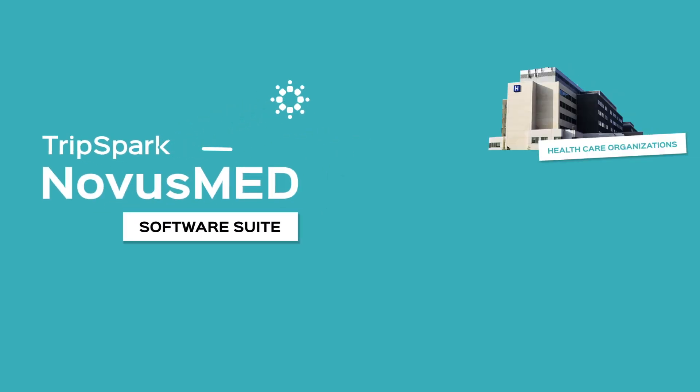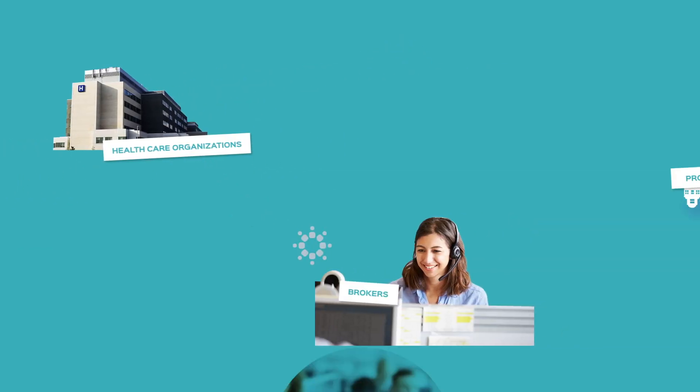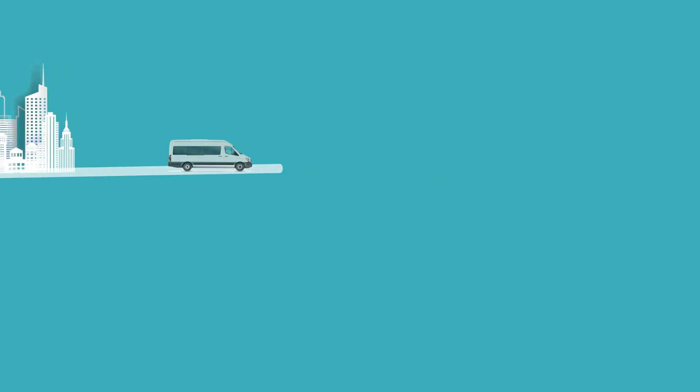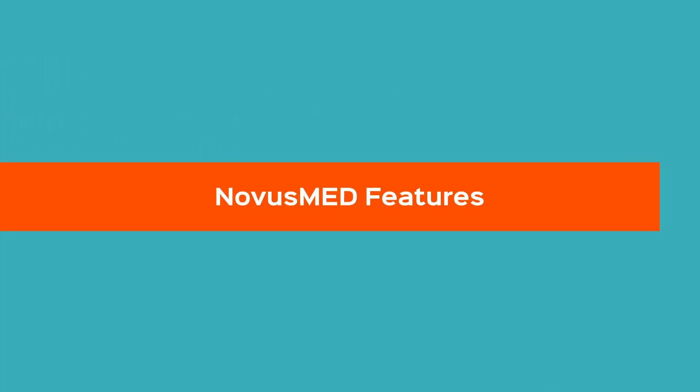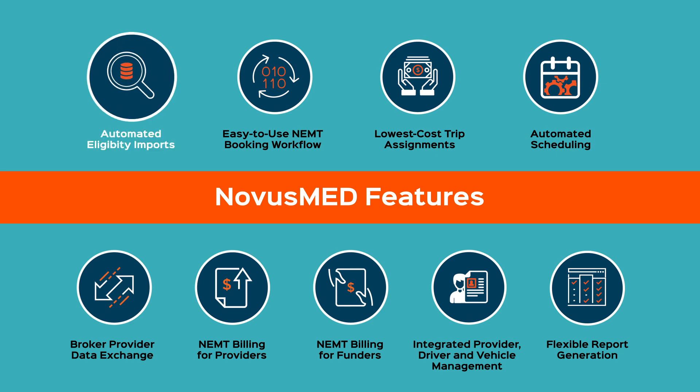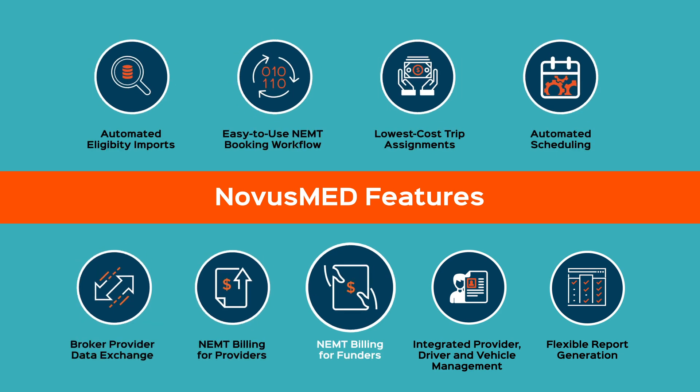TrippSpark's NovusMed software suite allows healthcare organizations, brokers, and providers to effectively manage all aspects of NEMT operations. NovusMed can be configured and customized to suit an organization's specific needs. Let's look at the extensive features of NovusMed, one at a time.